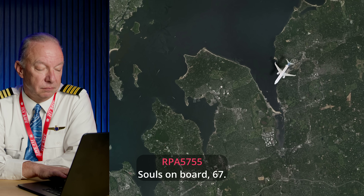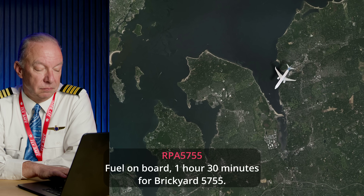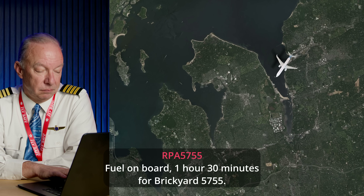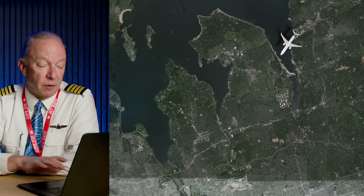Souls on board: 67. Fuel on board: one hour 30 minutes. In an emergency, ATC asks for souls on board, fuel state, and intentions. He doesn't ask intentions this time because he already knows — they have the gear down and they're coming back to LaGuardia to land. The other two questions get answered and off they go.